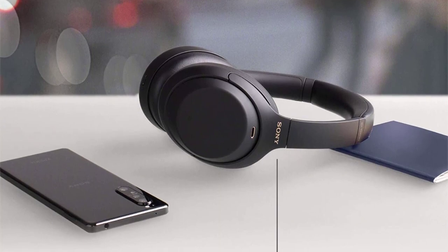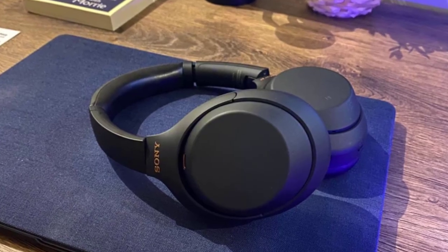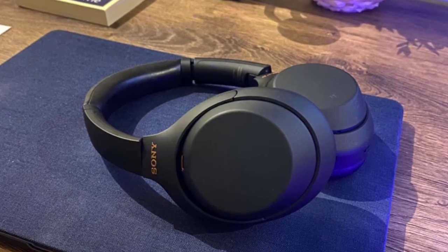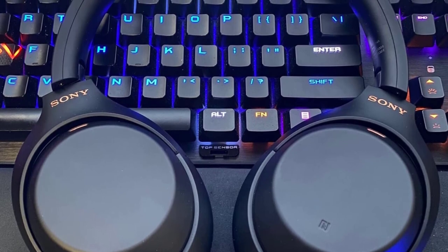And when you really need to focus, there's an impeccable noise cancelling feature that uses a new algorithm and new system on chip (SOC). The perfect headphones for voice and video calls, be they for work or play.